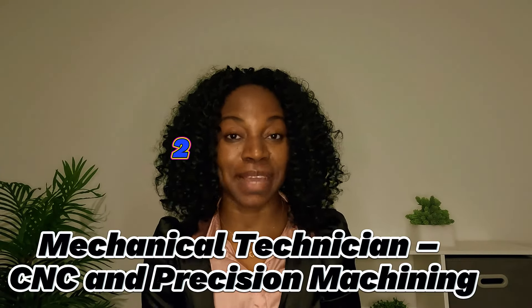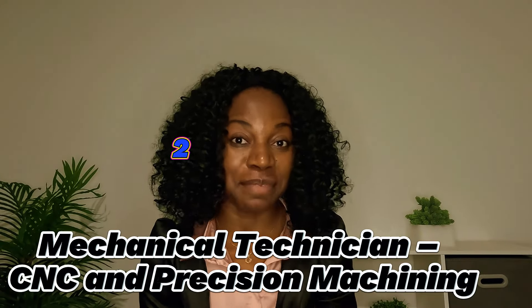Number two on my list is Mechanical Technician CNC Precision Machine. This course is also a STEM course and you are eligible for postgraduate work permits if you study it. You also have access to international students funding at the school I'm going to share in this video. It is a two-year program with a fall intake starting in September and a winter intake starting in January.